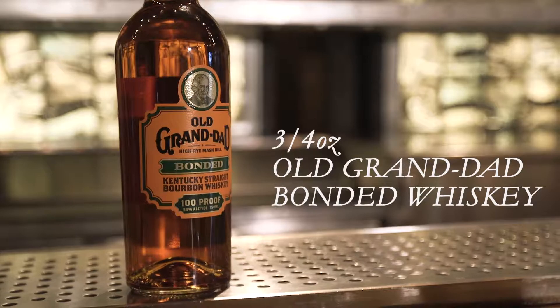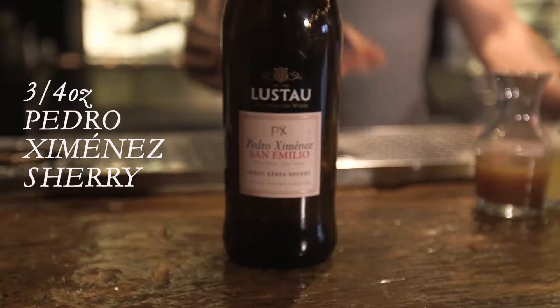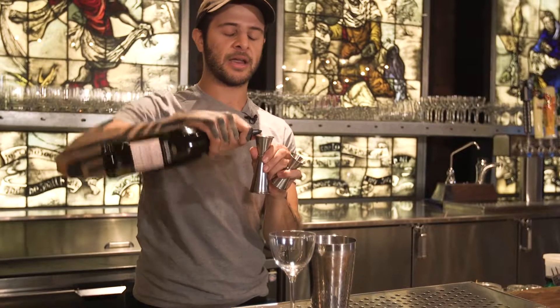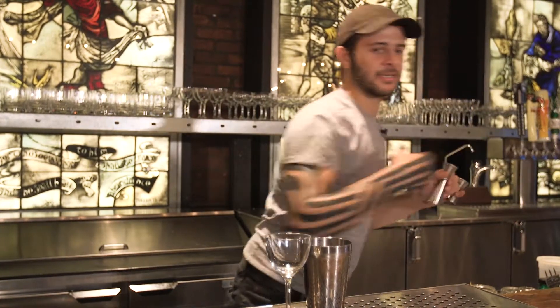Then we go with Old Grandad — we use a bonded whiskey because it has a nice heat to it. Three-quarter ounces of Pedro Jimenez sherry as well. This is going to add body to the drink and a nice amount of sweetness that isn't sugary — just very natural sweetness.